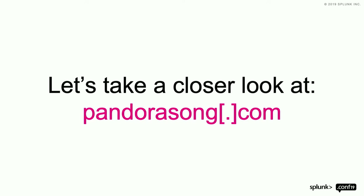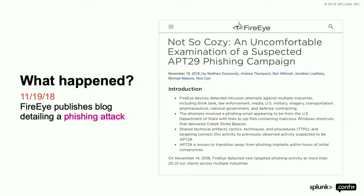Does PandoraSong.com sound familiar to anyone? If you read the blogs, particularly around incidents, this one will look interesting. It was attached to a campaign called APT29. Everybody is familiar with the APT labelings and the attacker groups they attach to these.